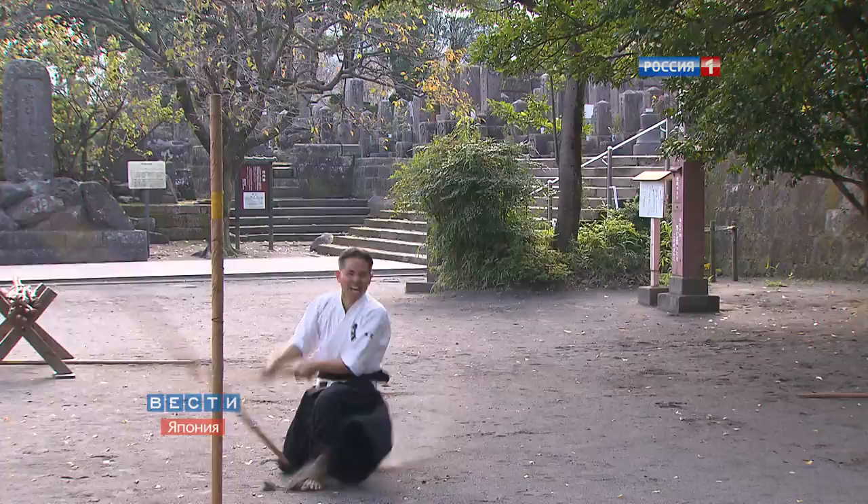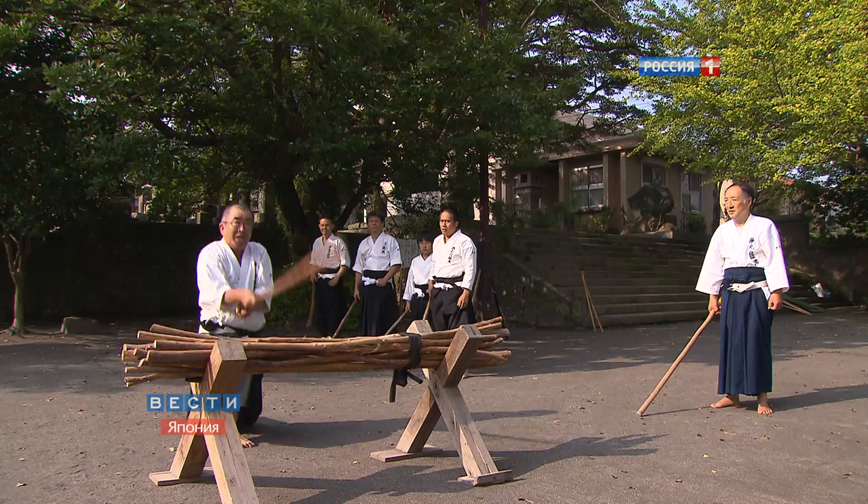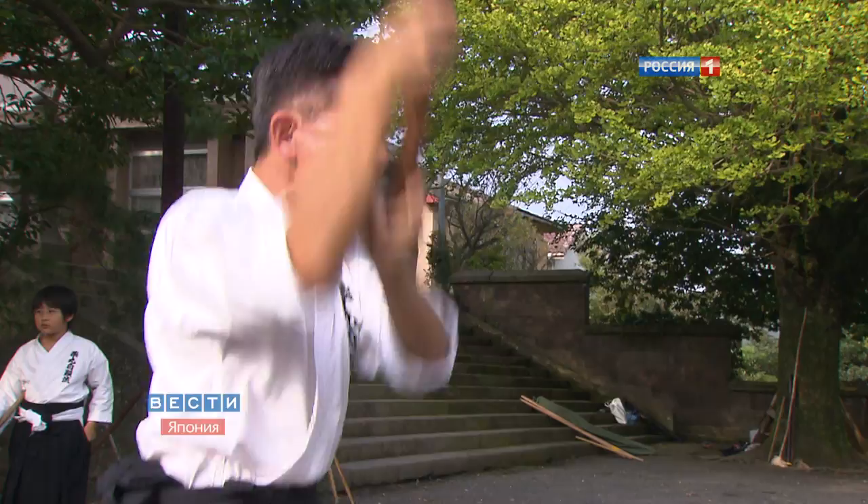This is called Kenjutsu, an art of swordsmanship. Particularly this one appeared on Kyushu Island more than 1200 years ago. This kind of squalling is named wild monkey scream. Imagine hundreds of such people with real swords of hardened steel and you get a scene of a samurai attack from early middle ages.